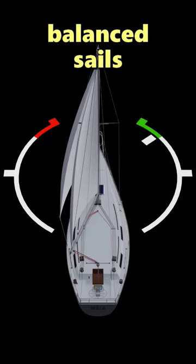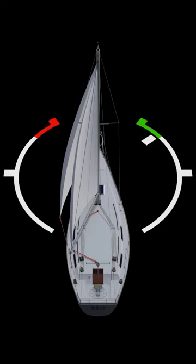How do we sail a close-hauled course with balanced sails and without the use of the rudder? First, try getting the sails trimmed according to the conditions.